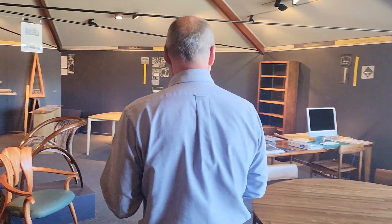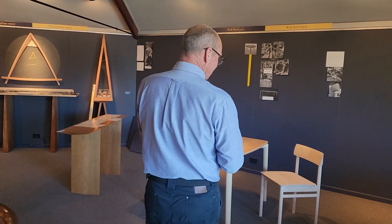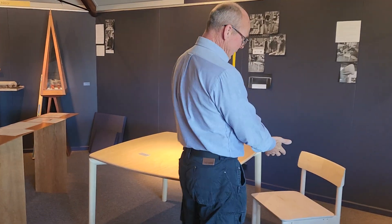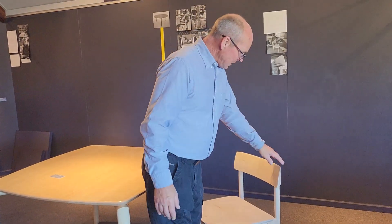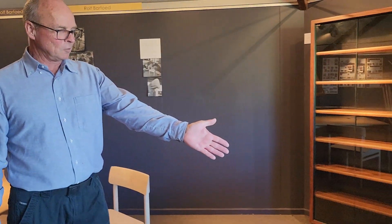If you come this way, you'll see we have a prototype chair here, unfinished, but it shows the process of the making — and here's the finished result here.